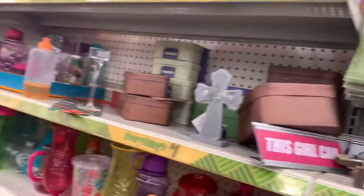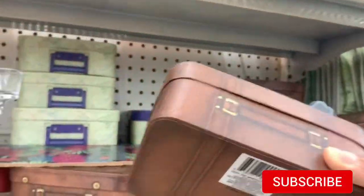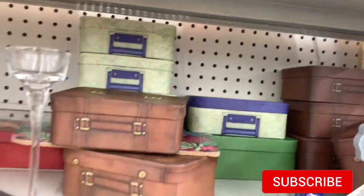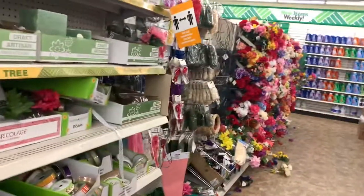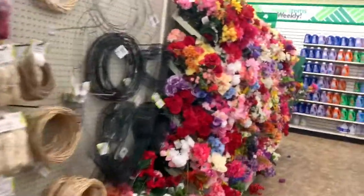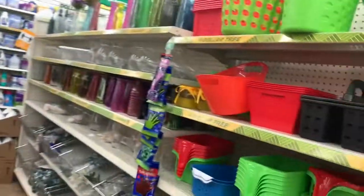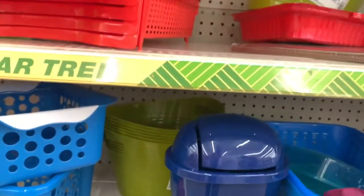They have crosses and little suitcase-shaped boxes in big and small. They have spring flowers over on this side. I love the little buckets and little trash cans they have here.